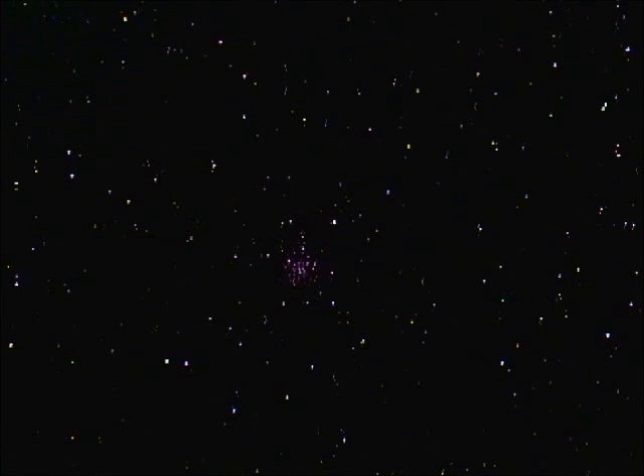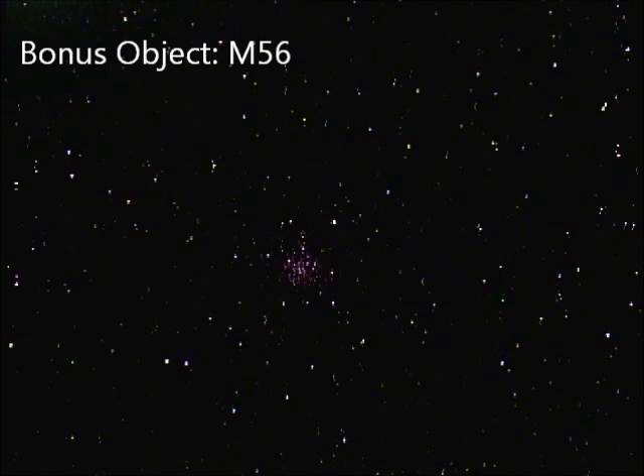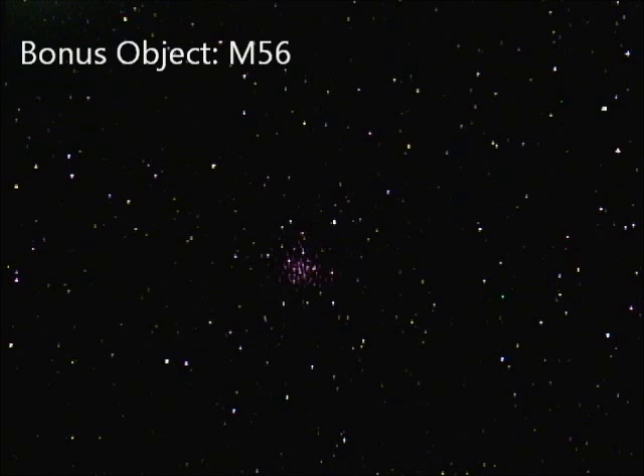Let's take a look at the second Messier object in Lyra, and that is M56. Here it is, just a faint view — I'm going to get just a little more light on the camera. M56 is a globular cluster, about halfway between Gamma Lyrae and Beta Cygni, or Albireo. It's a fairly faint cluster; Messier mistook it for a comet, and many people do nowadays too. There it is, quite a bit brighter now — it's resolved here and nicely split in the camera.